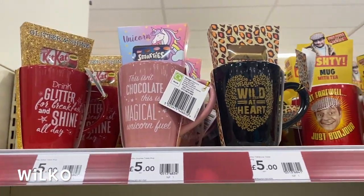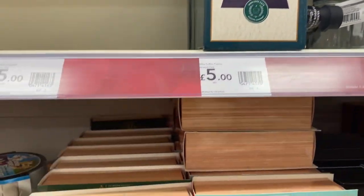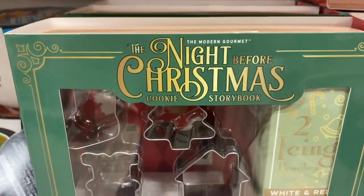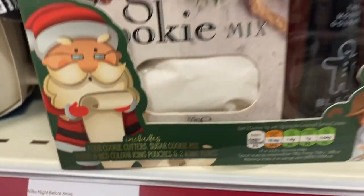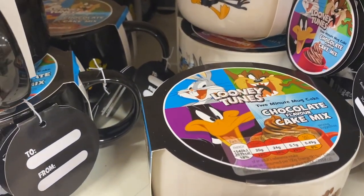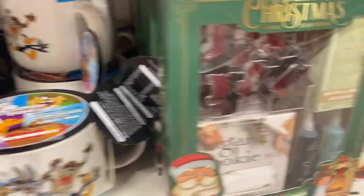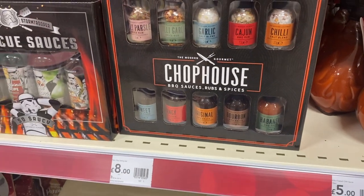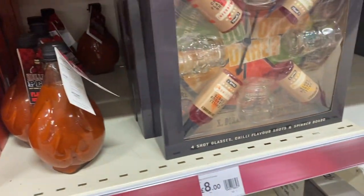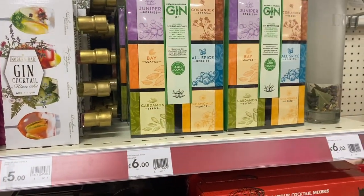Starting with Wilco first — they had hot chocolate and mug gift sets for £5, Kit Kat and Smarties mug sets, Only Fools and Horses mug sets for £5, a pack of four coffee syrups for £5. Then they had these gift sets that looked like books — cookie sets with cookie cutters, cookie mix, and icing for £8 each in two different designs. They also had Looney Tunes cake in a mug for £5, and a barbecue sauce and spices set for £8.